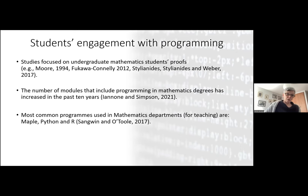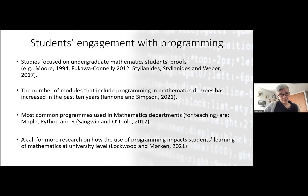Because this move toward introducing programming to mathematics degrees is relatively new, there are quite a lot of calls in our research community to understand what the impact of programming is on students' learning of mathematics. In some way, our research on using Lean falls into this call — trying to understand how this impacts the learning of mathematics, and in this particular case, the learning of proof.